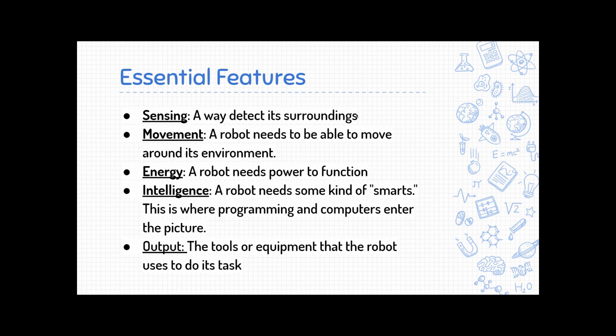First is senses. A robot needs to be able to detect whatever is around it so that it can react appropriately. Then we have movement — a robot needs to be able to move to the job it's doing, or bring something towards it. Then we have energy, so a robot needs to have power in order to operate itself, and that can usually be electrical power, but sometimes there are other sources.